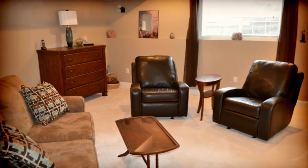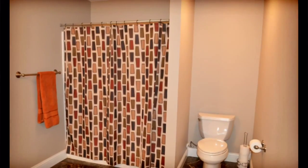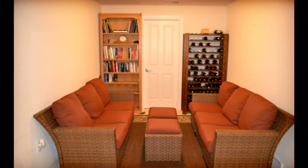Your lower level is complete with an additional bedroom, large third bathroom, and bonus room. Thank you for taking the time to view this amazing home with me today. For your own private showing, please contact our team at info at dawnlevanduskyteam.com.